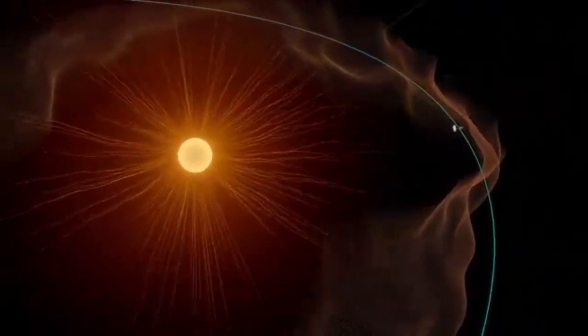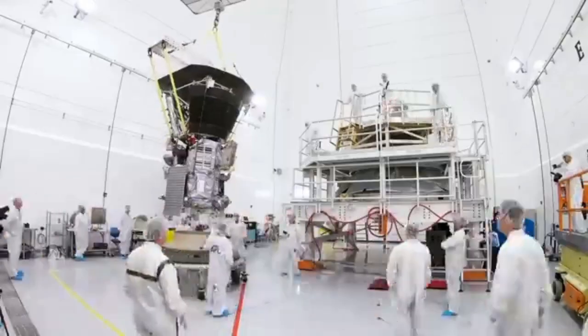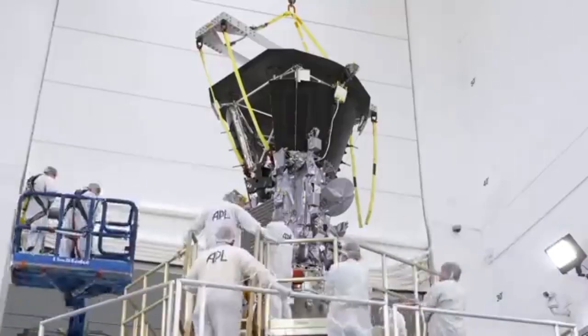It's amazing. Parker Solar Probe is touching the Sun. This is Noor Rawafi, the project scientist of the mission. He has been waiting for this moment since the beginning of his career. This is a dream come true. One of the major goals for the Parker Solar Probe mission is to fly through the solar corona, and we are doing that now.